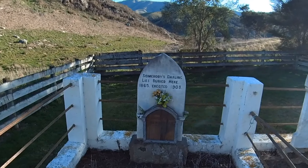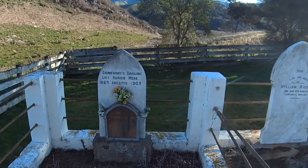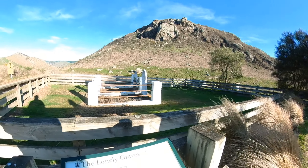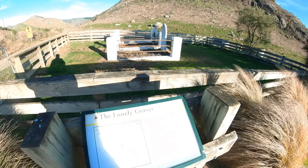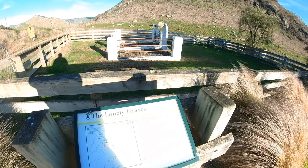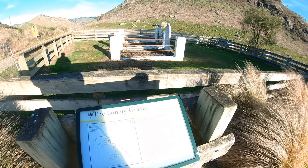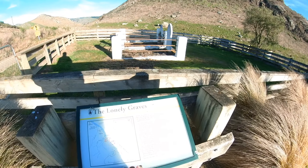Here lies somebody's darling, buried in 1865, and beside him here lies the body of William Rigney - the man who buried somebody's darling. Apparently somebody's darling was washed up on the river here, and the guy who said he buried him didn't actually find him - someone else did. They think it could be Charles Ames, a butcher from the Nevis Valley who drowned on the river in Clyde, so he obviously got washed down here.